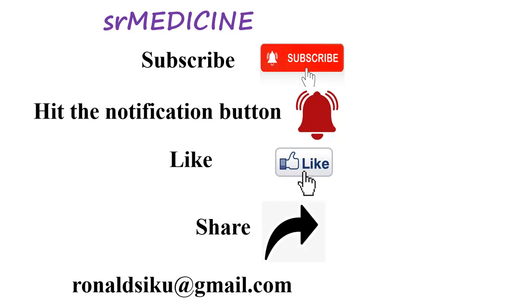Welcome to SR Medicine. Don't forget to subscribe, hit the notification button, like and also share.